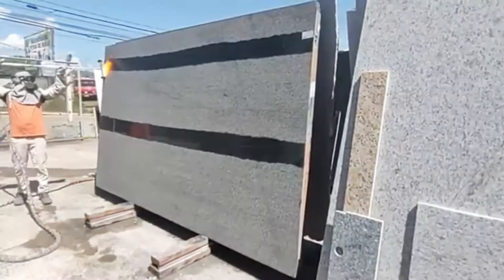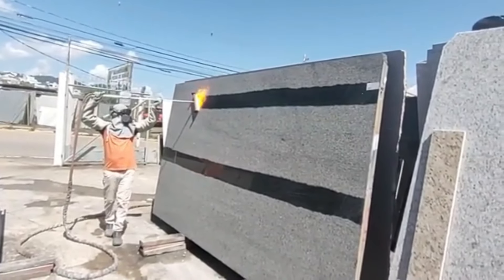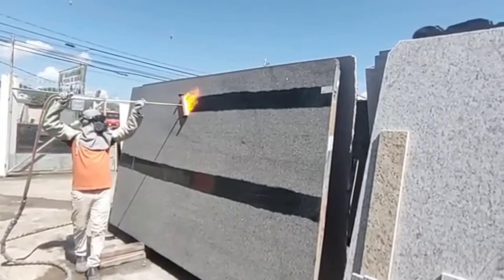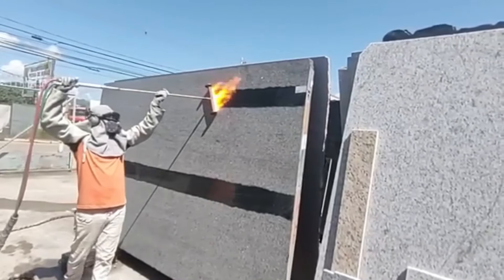Fire treatment of granite is a fascinating process. By exposing the stone to temperatures reaching up to 22,000 degrees Celsius, fragile minerals burn away and pop off the surface. The resulting slab becomes exceptionally durable and gains a pleasing texture.